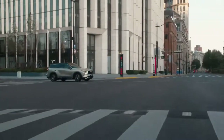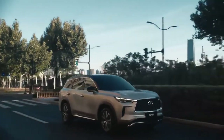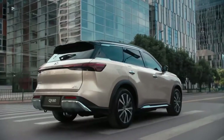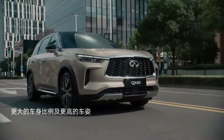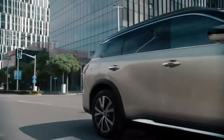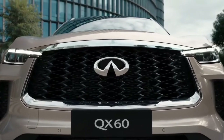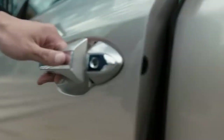The Infiniti QX60 has been fully redesigned and finally enters its second generation for the 2022 model year. The first generation, which had been around since 2014 with minimal changes, was showing its age. After a 2021 hiatus, Infiniti brought back its luxurious 3-row SUV with new tech, a modern design, more luxury, and plenty of advanced driver aids.